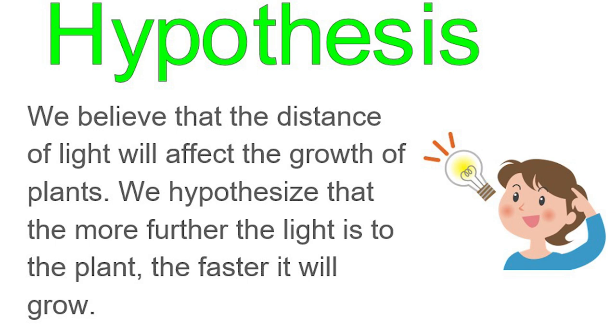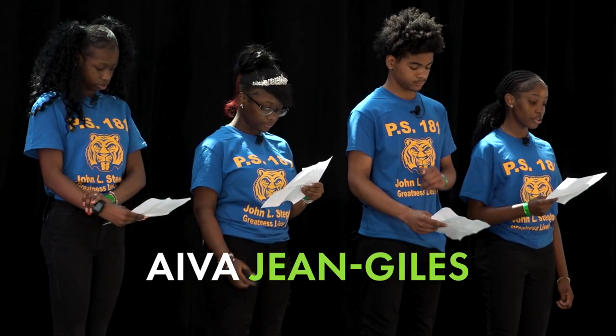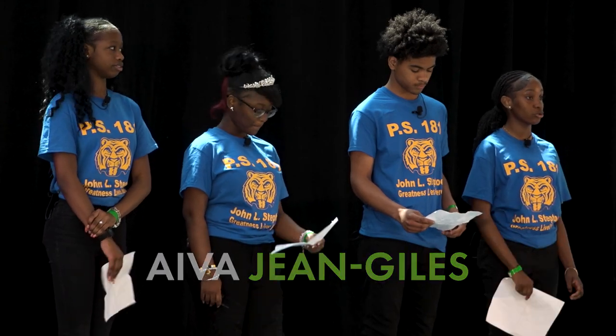Many farmers have difficulty producing a large amount of crops in a short period of time. We want to know if their crops will have a faster growth if their light is further away or closer to the plant.